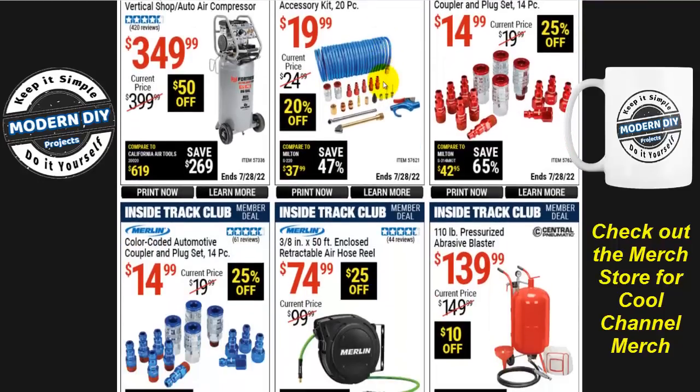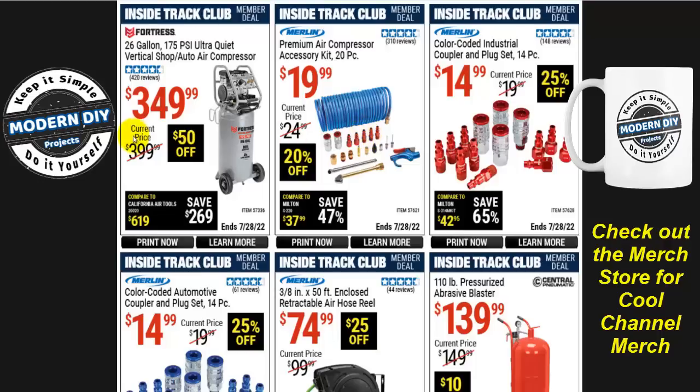Now let's get into the air tools and accessories. The Fortress 26-gallon 175 PSI ultra-quiet vertical shop air compressor is $350 right now, normally $400, so $50 off. This guy keeps getting more and more expensive since they first introduced it. That's why I keep telling you about inflation — if you need something, grab it before it gets even more expensive.